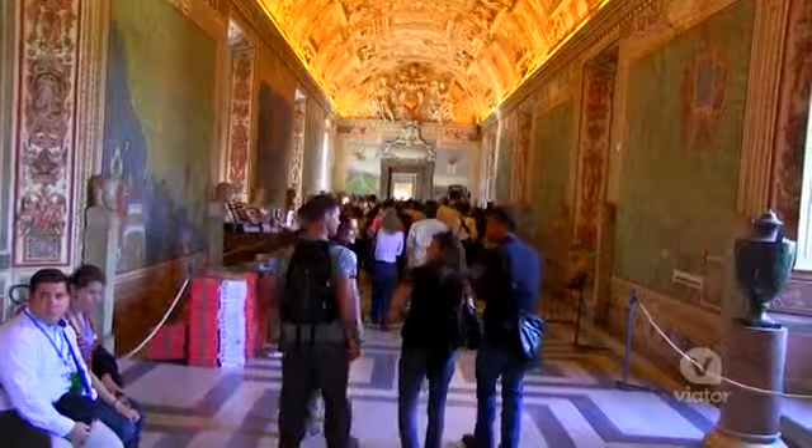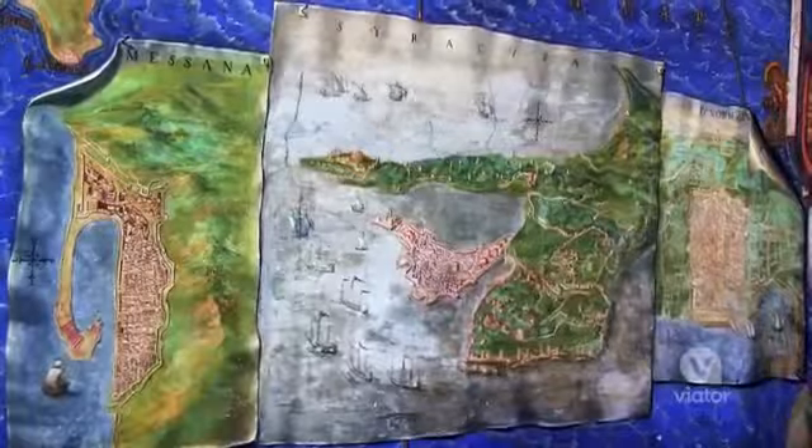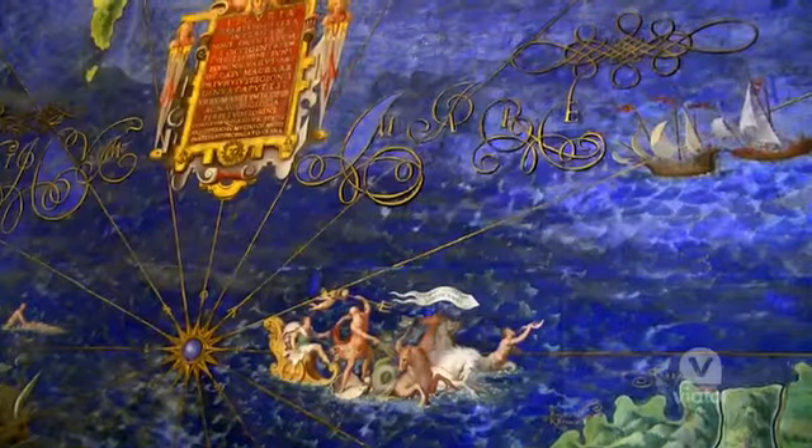I'm now in the map room of Italy, and both sides of the wall are lined with giant maps made about 480 years ago, and they're more accurate than the maps they have now.